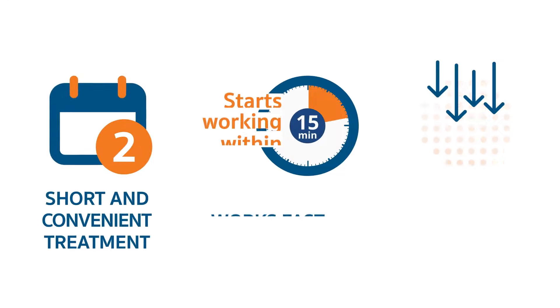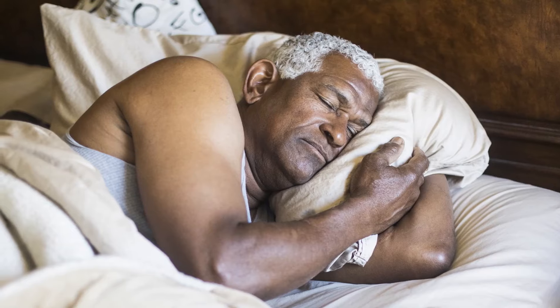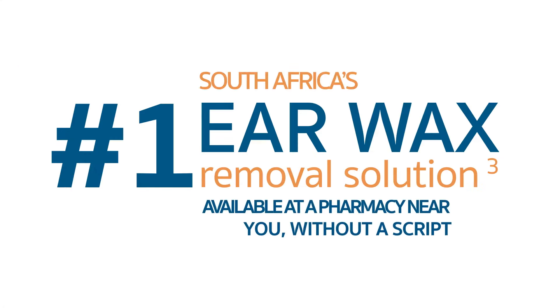With a short and convenient single application over two consecutive nights, Waxel works quickly while you sleep. That's why Waxel is SA's number one earwax removal solution.